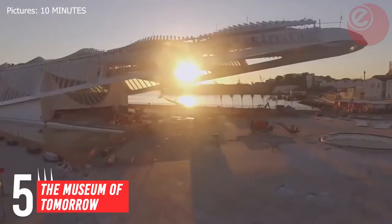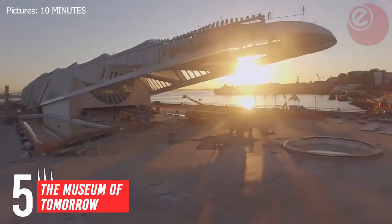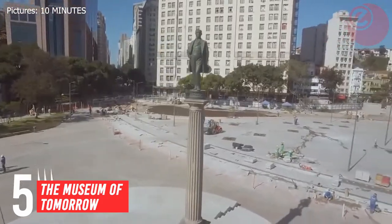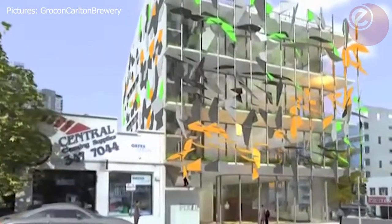But why is it on our list? It features solar panels that move with the sun to maximise energy. It also collects rainwater and has a pump system that takes cold water from Guanabara Bay to use for the air conditioning.